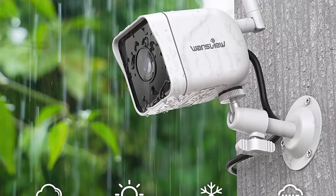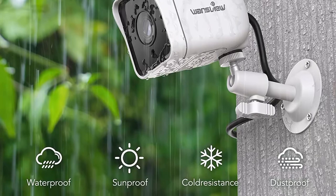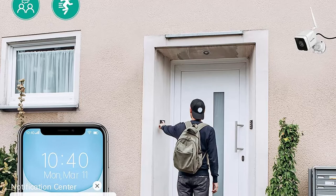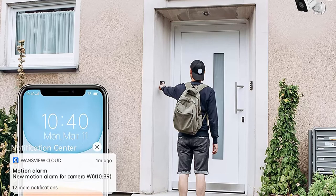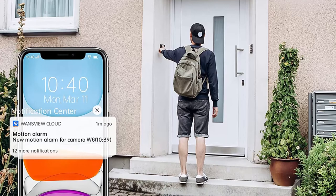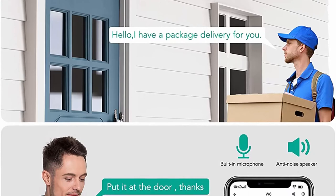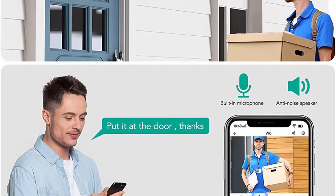Wansview Outdoor Security Camera is equipped with a 2-megapixel HD lens which delivers crystal-clear video day and night, protecting your home wherever you are. It works with 2.4 GHz Wi-Fi and requires a connected power cable — wireless connection means Wi-Fi connection. Rated IP66 waterproof with working temperatures ranging from -10 to 40°C. The sturdy and lightweight aluminum alloy housing lets your security camera stand up in stormy, snowy, and other bad weather conditions.